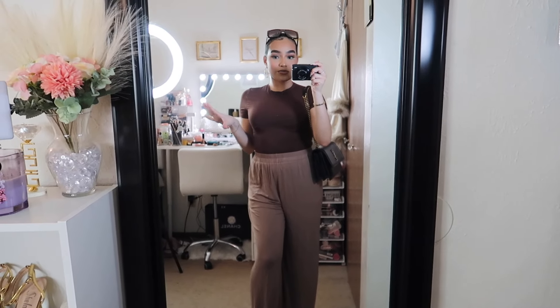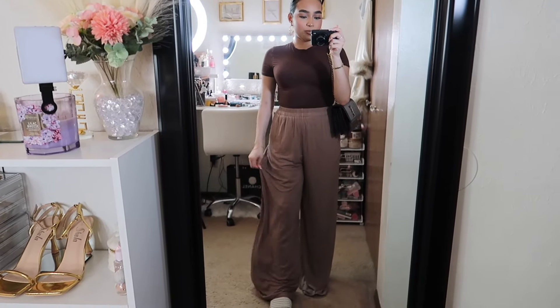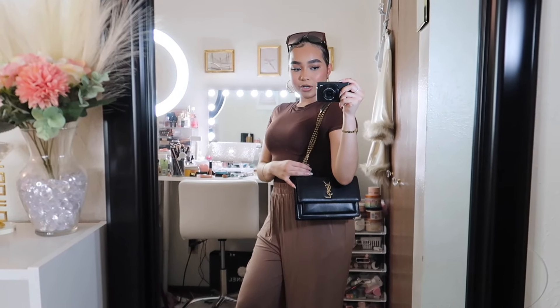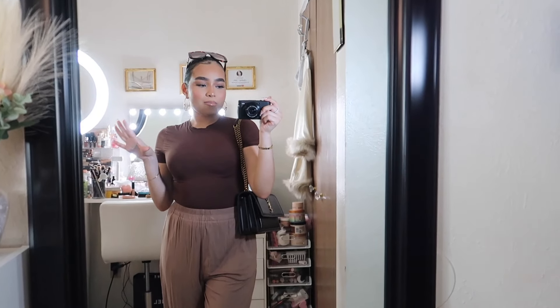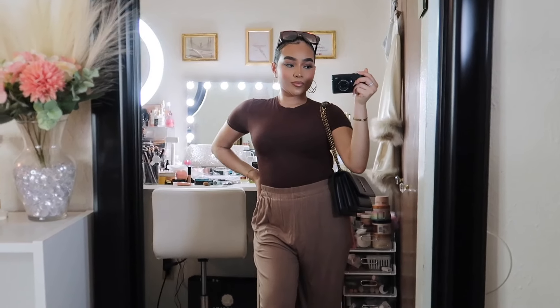This is probably one of my favorite fits in this video because I paired this brown top with these flowy light brown pants. I'm also wearing pearl sandals, shades, and my white cell bag. It's a cute brunch outfit or just something casual where you still want to dress up.